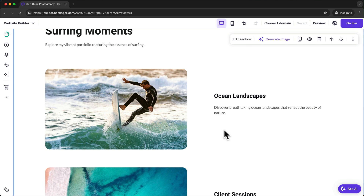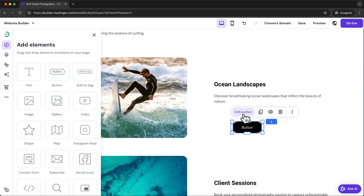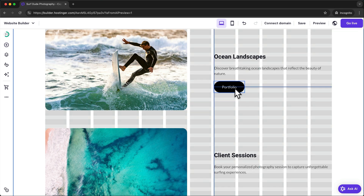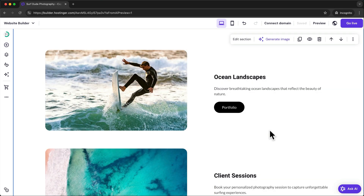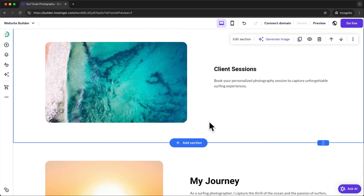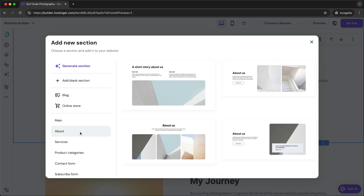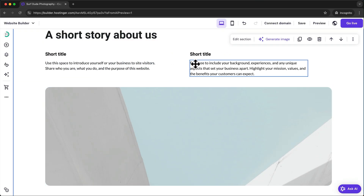If you want to add a new element to your page, go to the left side and click on the plus icon. Here you can see an overview of all the different elements you can add. For example let's add a button — just click, hold and drag it onto your page, then we can edit it and make sure it's nicely aligned to the rest of the text. If you want to add a completely new section to your page, hover over the section below which you want to place the new one, then click on add section. Here we can start with a blank section or choose one of these templates.